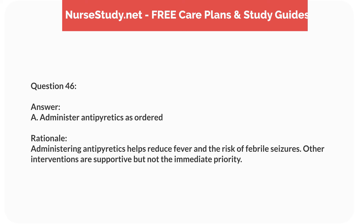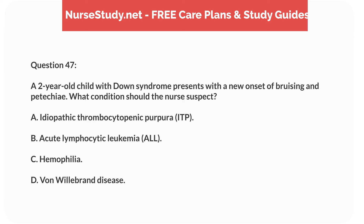Question thirty. A 3-year-old child is brought to the clinic with a history of lead poisoning. What is the most important nursing intervention? Answer: A. Initiate chelation therapy as prescribed. Rationale: Chelation therapy is used to bind and remove lead from the body. While education and monitoring are important, chelation therapy is the priority treatment.